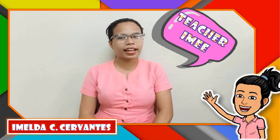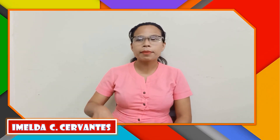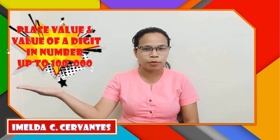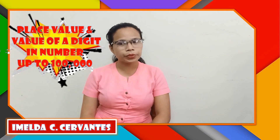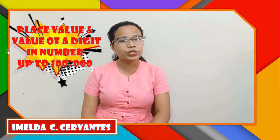Hi kids! I am Teacher Aini, your math class teacher. Are you ready for our math lesson? Our lesson for today is about place value and value of a digit in numbers up to 100,000. At the end of this video lesson, you will be able to give the place value and value of a digit in numbers up to 100,000.